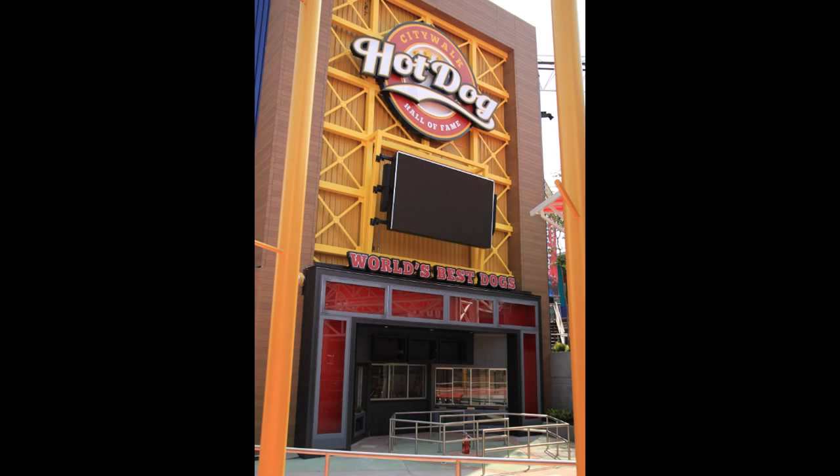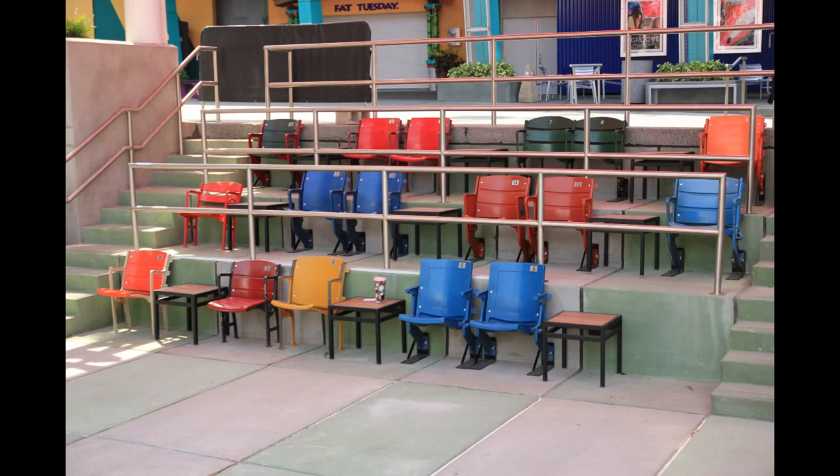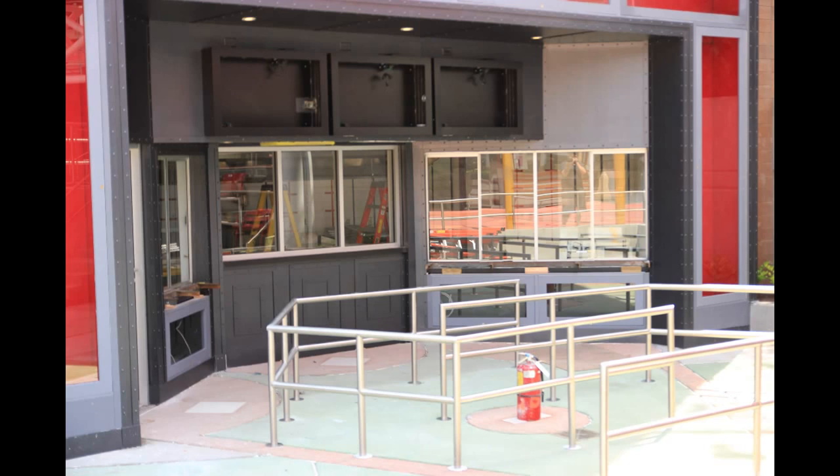If you know anything about hot dogs from around the United States, there are a lot of different kinds — from Chicago to New York to Philadelphia and everywhere else, so there's lots of variety. They have some ballpark-style seating here, as if you are watching an actual game. Here's a close-up look at the service counter, and those three empty spots above it look like they're going to be TV screens acting as the menu boards.